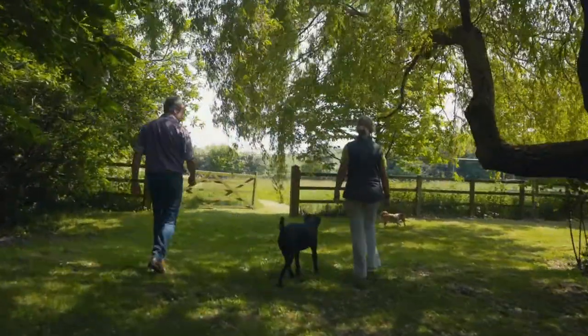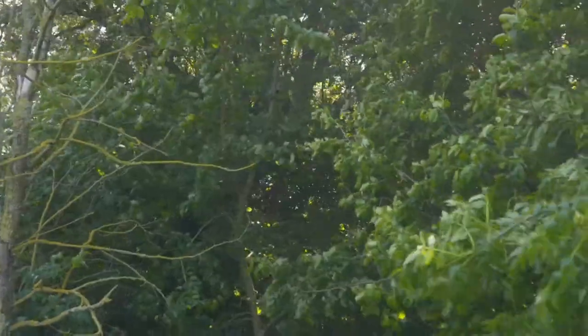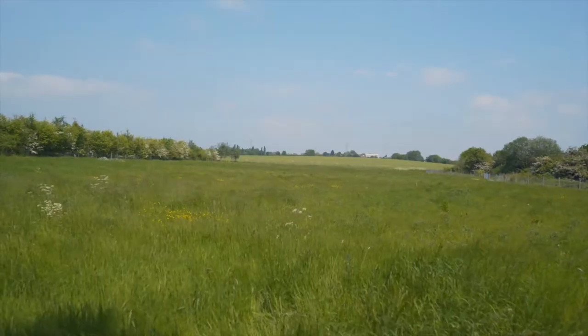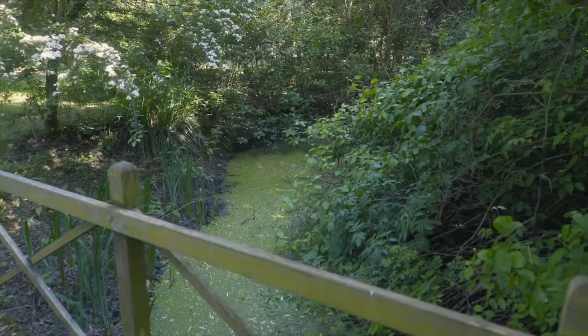Stroll out into the extensive country cottage garden. The current owners have often seen nesting owls in the far paddock, flying over towards the South Bedfordshire countryside at twilight. One of my personal favourites about this property is this wooded area — it's almost like your own personal nature reserve.